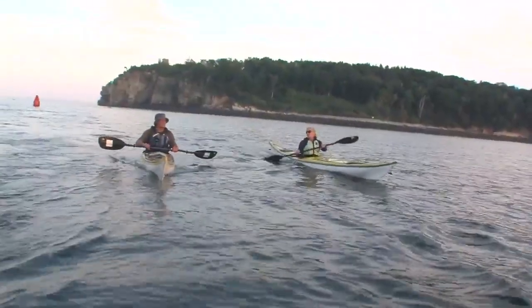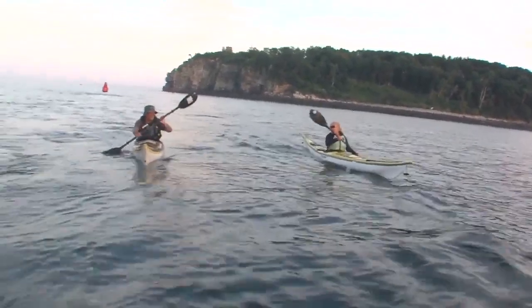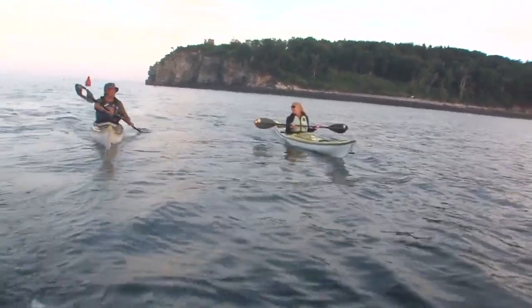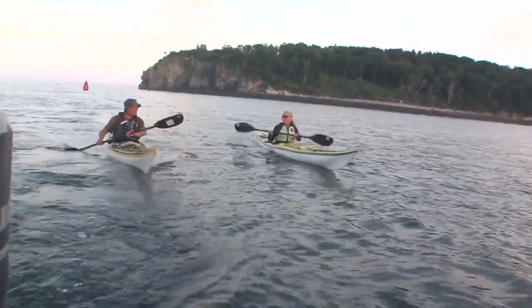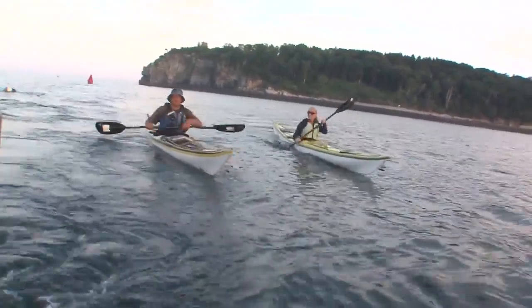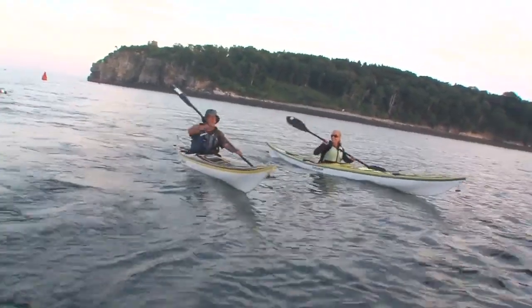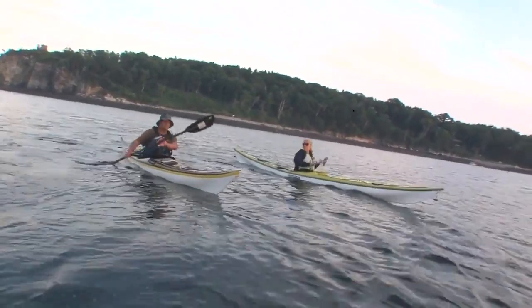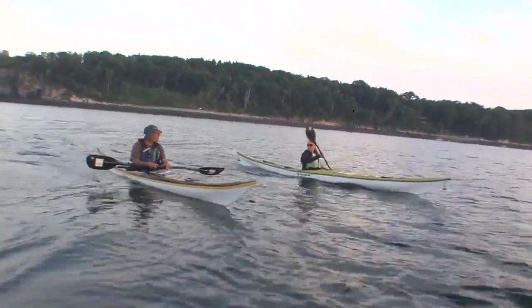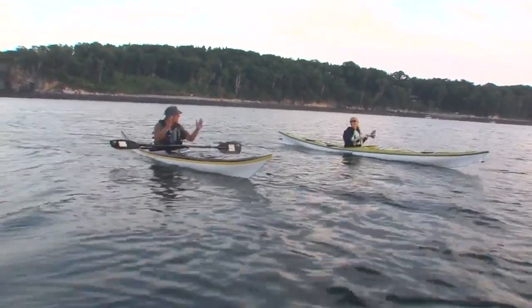And so how about your certifications? You were telling me you had some rigorous kayak certifications. I'm part of the British Canoe Union, which is the counterpart of the American Canoe Association. I'm a coach as well as what they call a four-star paddler, which means an ocean leader. So you've taken on some pretty big waves in your day. It's not the size of the waves that matters — it's the period, the duration between them.